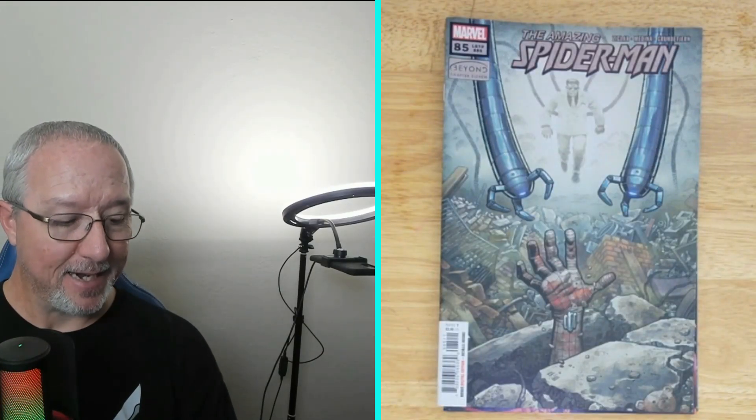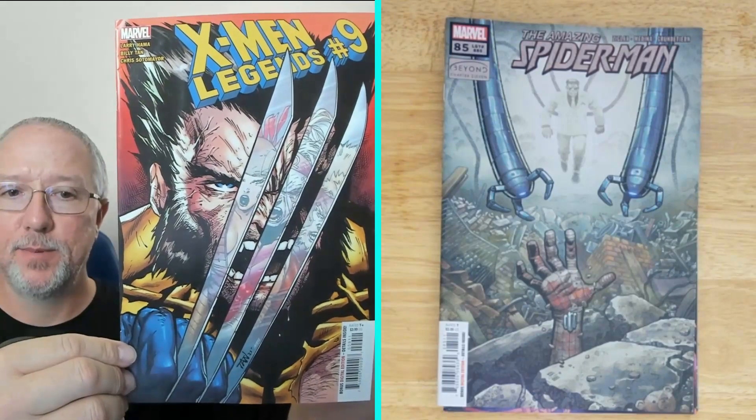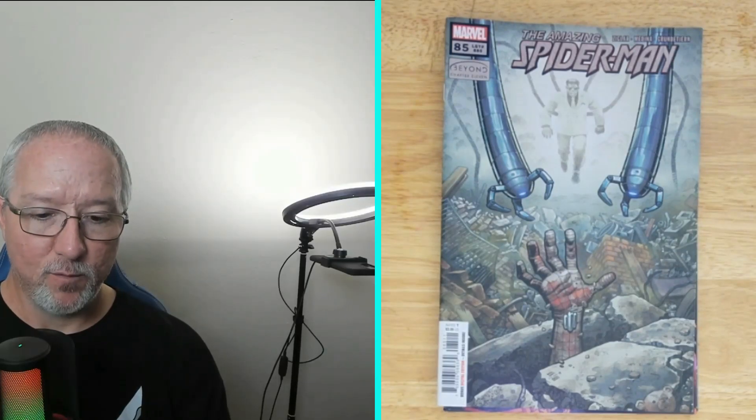Next, X-Men Legends number nine. Got old Wolverine there on the cover — pretty nice.